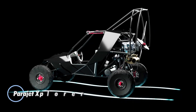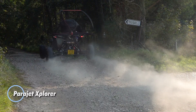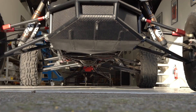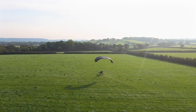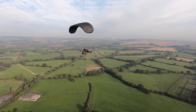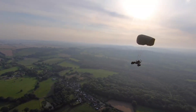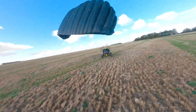The Parajet Explorer is a one-of-a-kind flying car built for adventure on both land and in the air. It runs on a 100-horsepower twin rotary engine, reaching speeds of 85 mph on the road and going from 0 to 60 mph in just 4.8 seconds. Once airborne, it cruises at 50 mph with a flight time of 2.5 hours and a range of 200 miles. Designed with a lightweight tubular frame and durable suspension, the Explorer handles rough terrain with ease.